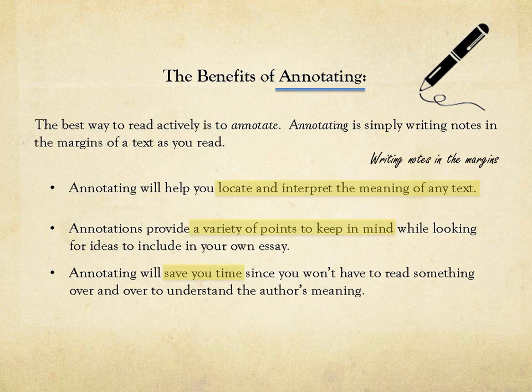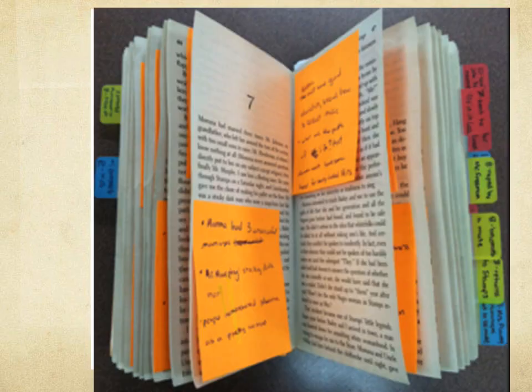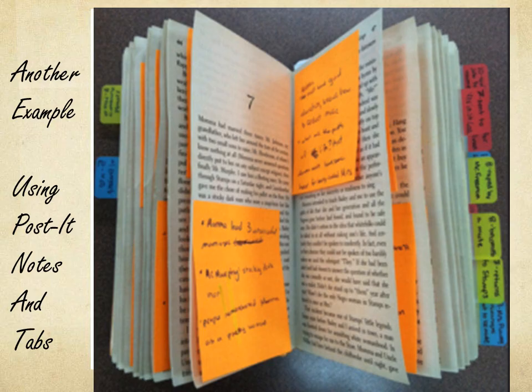In addition to writing notes, you can also use highlighting. Here's an example of a paper that's been annotated — you can see there are plenty of questions and comments, circles and arrows on the page. Here's another example of annotating where annotations have been done with post-it notes and tabs, as the individual does not want to write in the text.